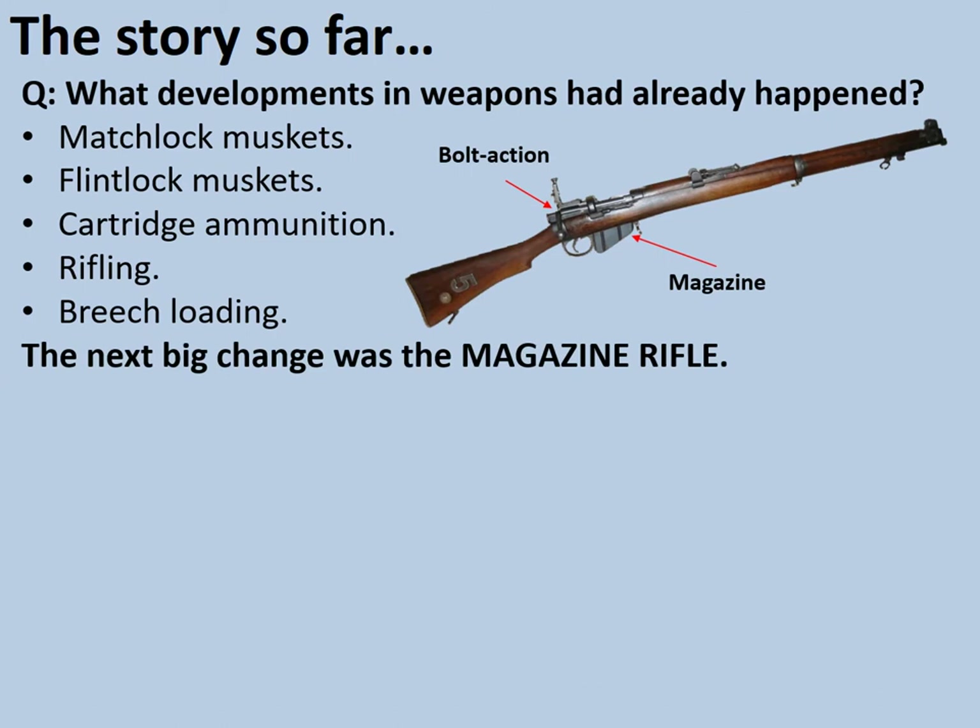The next big change was a magazine rifle. A typical magazine rifle is shown here — the British Army's Lee Enfield, a number one mark three variant. This is what's called a bolt action rifle. The box by the trigger guard is the magazine. On the Lee Enfield, this could hold ten bullets, although it was more typical around the world for these magazines to hold five.